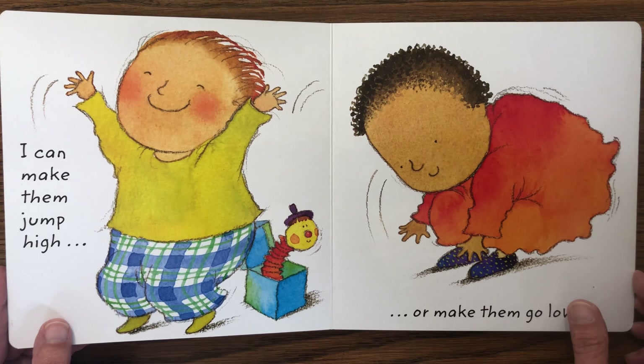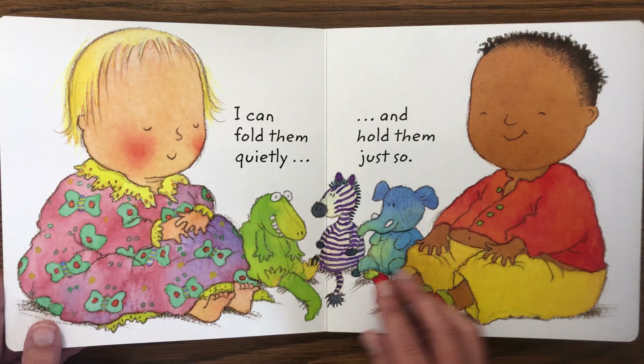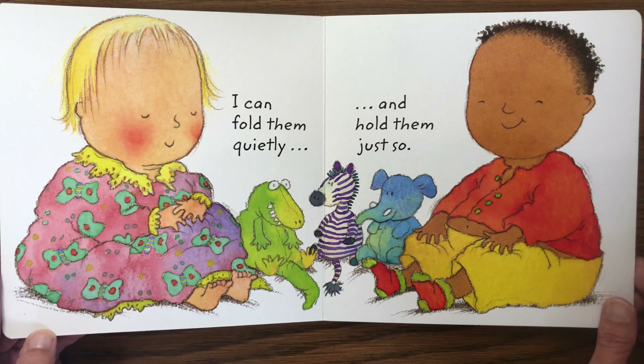I can make them jump high or make them go low. I can fold them quietly and hold them just so.